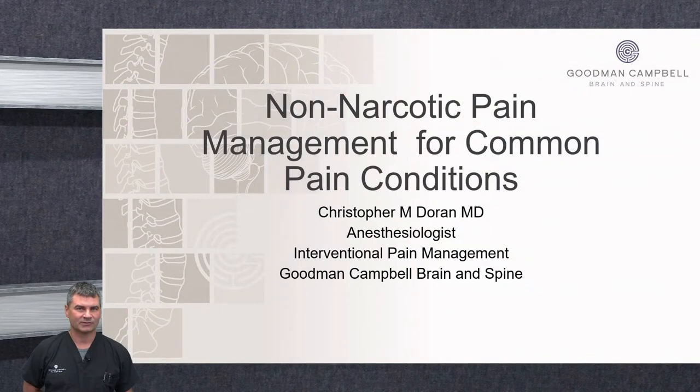Hi, my name is Chris Dorn and I'm going to be talking about interventional pain options for common pain conditions. I'm double-boarded in anesthesia as well as interventional pain management. I moved down to the Indianapolis area after finishing fellowship in Chicago and joined Indianapolis Neurosurgery Group, which has now become Goodman Campbell Brain and Spine. We have five locations throughout the Indianapolis area with 17 neurosurgeons, four interventional radiologists, and three interventional pain physicians.